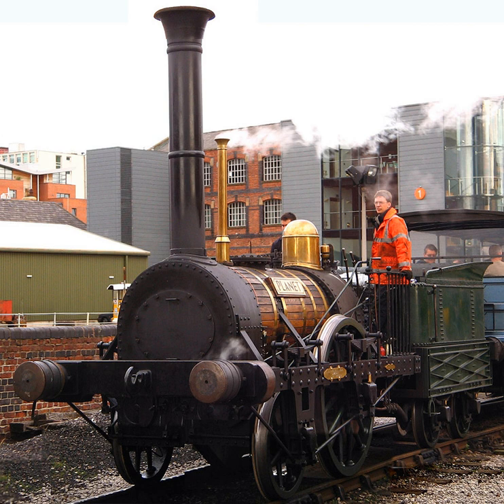It only lasted in service about 10 years, having been rebuilt in 1833, and was withdrawn circa 1840–1841.